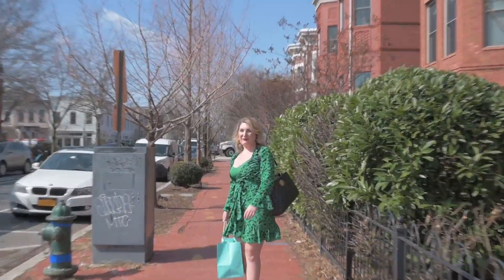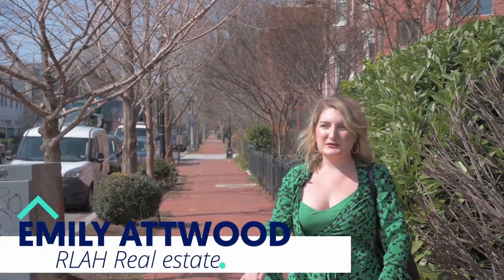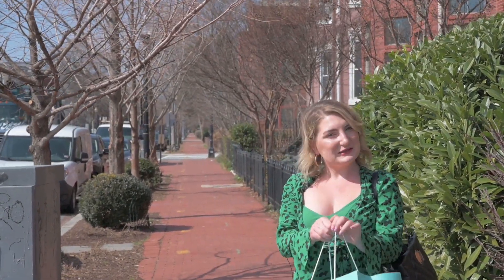Beautiful day, obviously. So excited because we're heading into the settlement — I have my client's gifts ready to go. Obviously Tiffany Blue for a big closing day, so really excited.